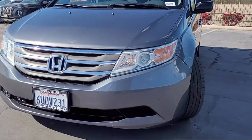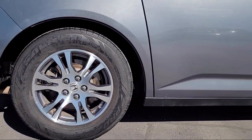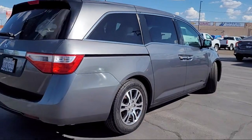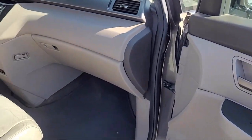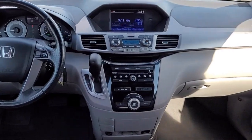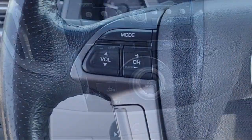It comes equipped with braking assist, telescopic and tilt steering wheel, privacy glass, steering wheel mounted audio controls, electronic brake force distribution, leather trimmed steering wheel, rear air conditioning, third row side curtain airbags, dual front air conditioning zones, power side mirror adjustments, and has less than 95,000 miles on the odometer.